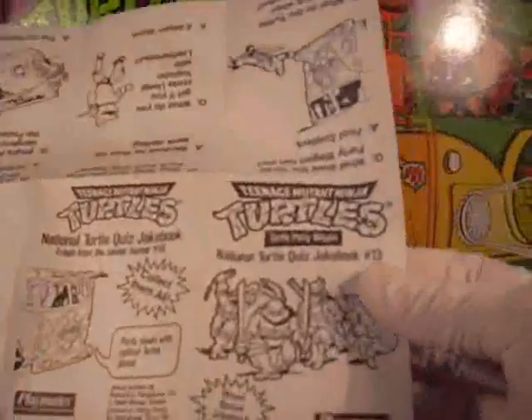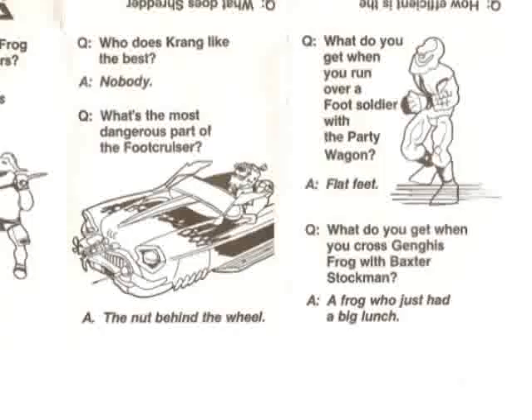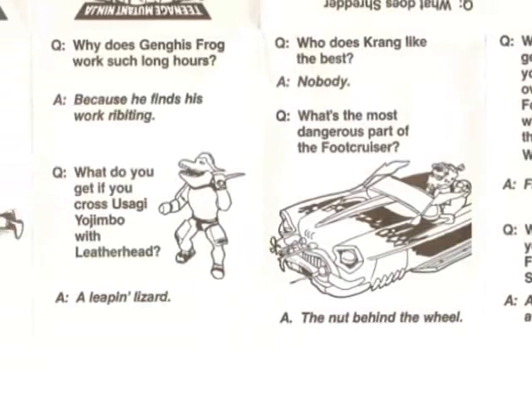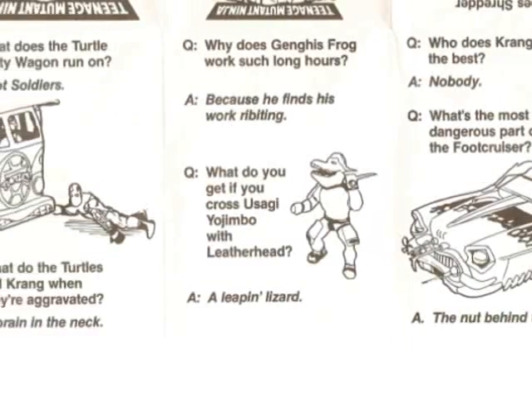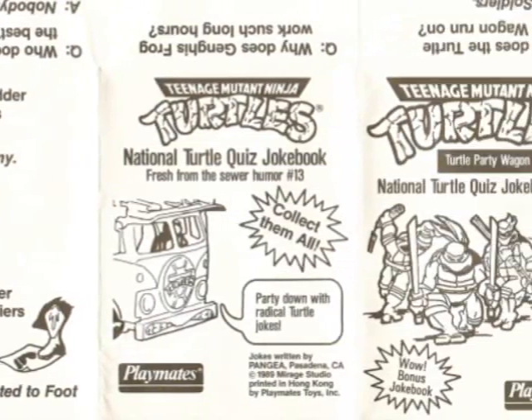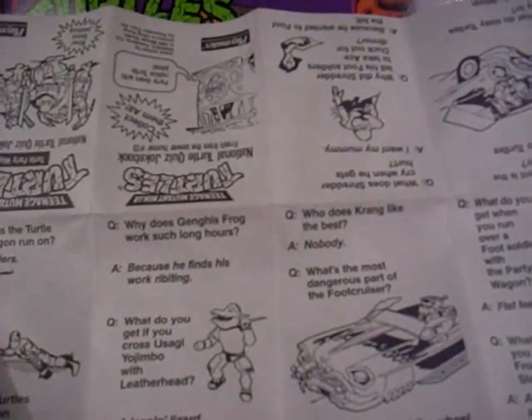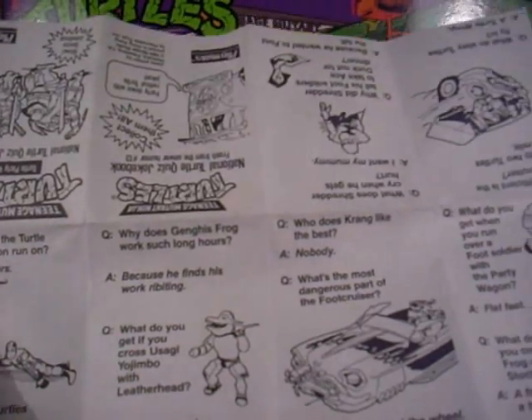Here it is — this is number 13. I'll say one joke and then scan it for you guys. 'Who does Krang like the best?' — Nobody. 'What's the most dangerous part of the foot cruiser?' — The nut behind the wheel. Turtle humor!